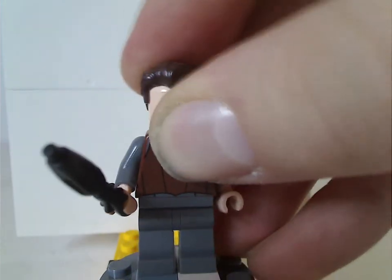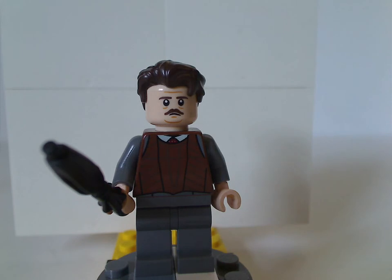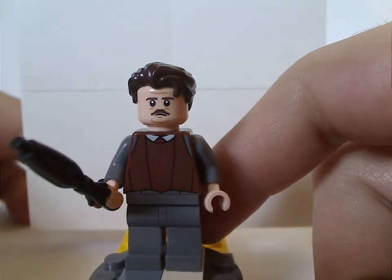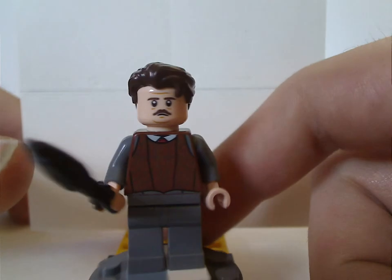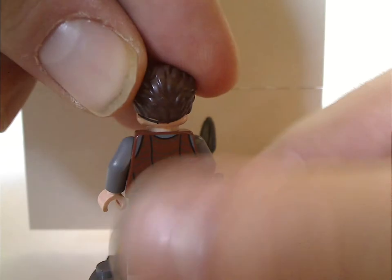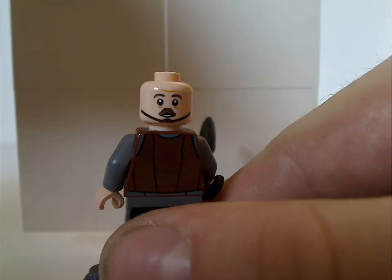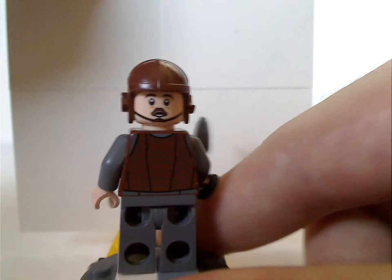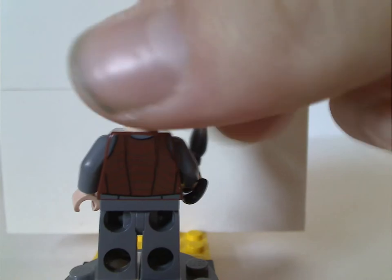Next is Jacob Kowalski. His front torso print is done nicely, with an alright face print and good hair piece. His first accessory is the umbrella, and he has a nice back torso print. He also has an interesting double-sided face which has a chin strap on it, because you can actually swap it with a rugby helmet piece to give him that other appearance.